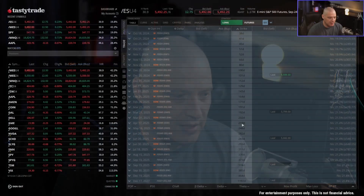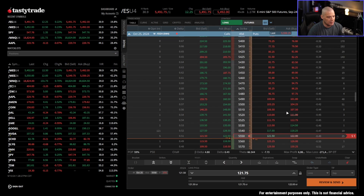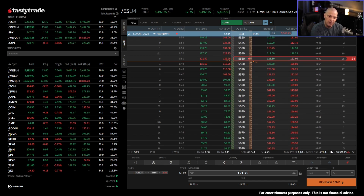You have to be careful with short option positions in futures products because the buying power reduction can and probably will change during the life of the trade — in some cases, drastically. Just because it costs around $10,000 to sell that put in ES right now, if ES goes down 10% tomorrow, that buying power of $10,000 could jump to $20,000 or $30,000 or more. If there's a big volatility spike like we had on August 5th, the buying power can change in a big way on short options in products like ES or NQ.